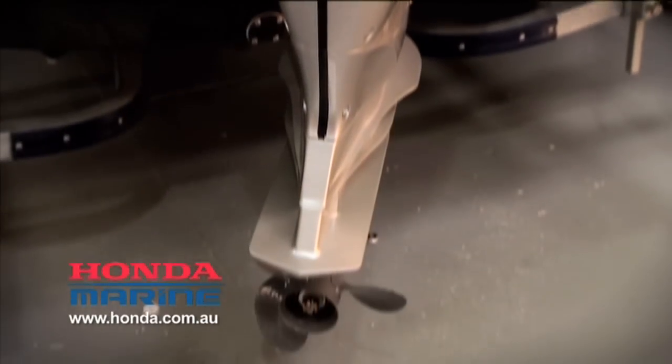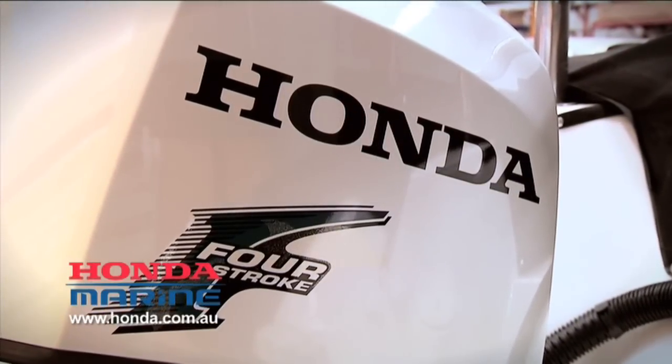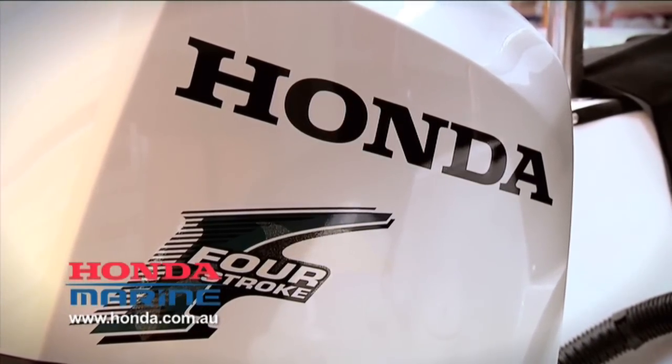This is Honda's 60-horsepower four-stroke outboard. I understand this little engine has got the BLAST technology inside it. Could you explain what BLAST is and how it works out on the water?